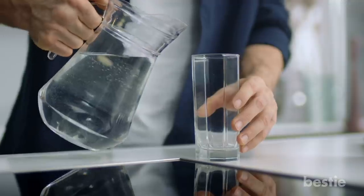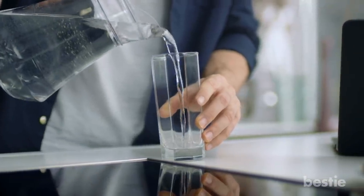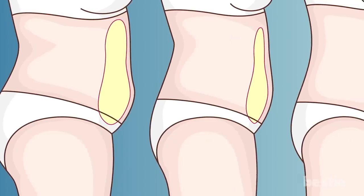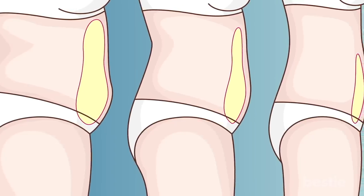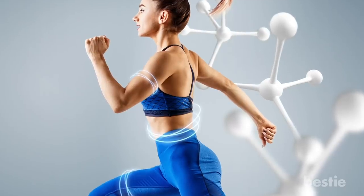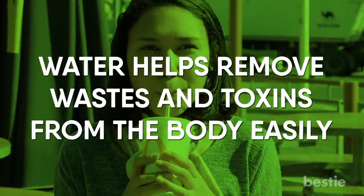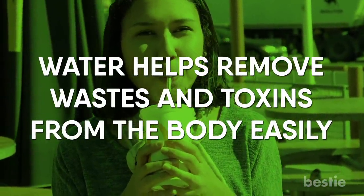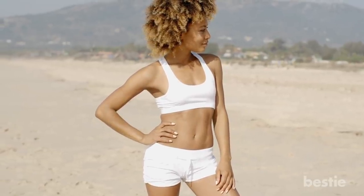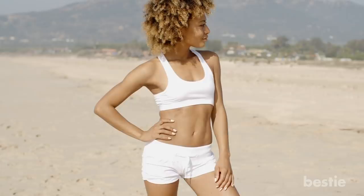Drink water as soon as you wake up. An advice almost everyone must have heard is to drink more water as soon as you wake up. This is beneficial not just to keep you hydrated throughout the day but to burn belly fat as well, because it enhances your metabolism, helping your body burn calories easily. It also means that you will stay away from calorie-filled sodas or sugar-filled juices. Water helps remove wastes and toxins from your body easily, which reduces bloating, making you gain a slimmer waist easily.